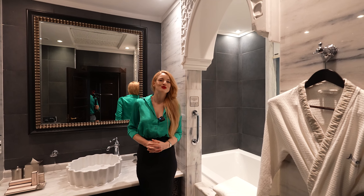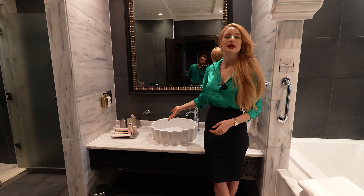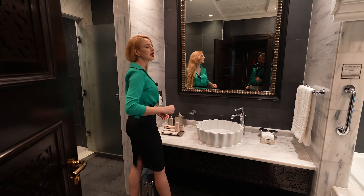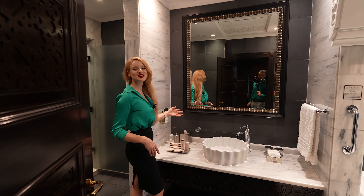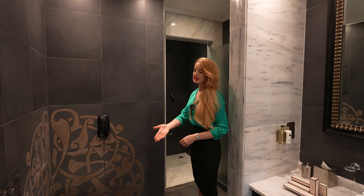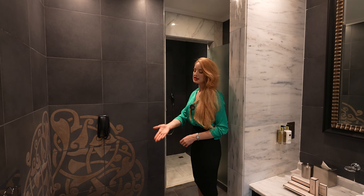The master bathroom features a very large marble bathtub with a little staircase to step in for your bubble bath. The arch with marble and the color scheme gives a very elegant and cozy feeling. There's also a larger marble sink with a bigger mirror, a toilet, a bidet, and a rainfall shower.